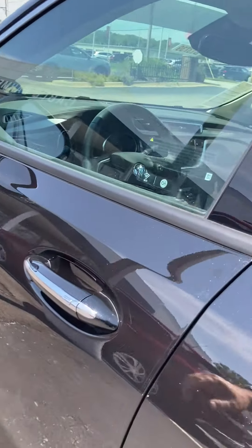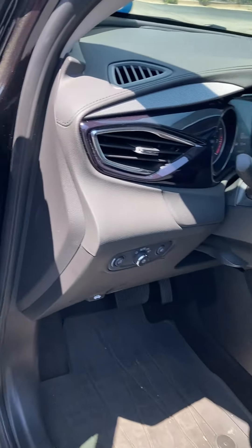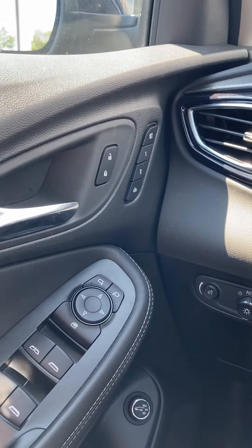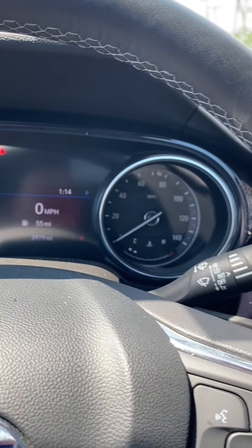Keyless entry — just push the button and get right in, with lock and unlock on the interior. This one also has programmable seats, so if you share the car it makes it easy to get back to exactly your position.